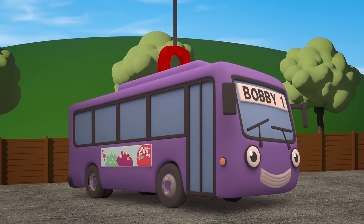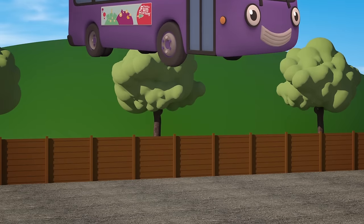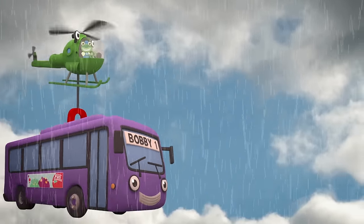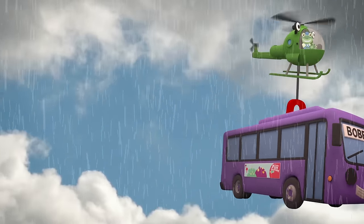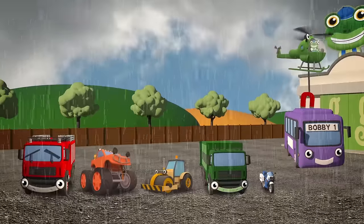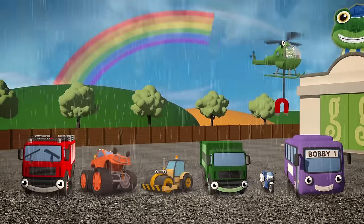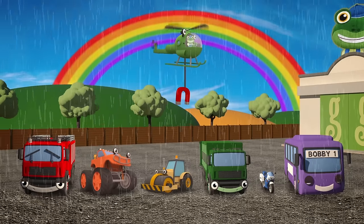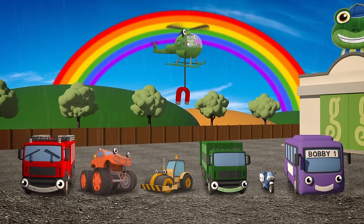Careful now Helen, nice and steady! Brilliant! The Mechanicals have fixed you up and made your winch even stronger! You can lift Bobby up no problem! And now the vehicles form a perfect rainbow, and they match the real rainbow up in the sky! Beautiful! Thanks Fiona, Max, Rick, Rebecca, Millie and Bobby!